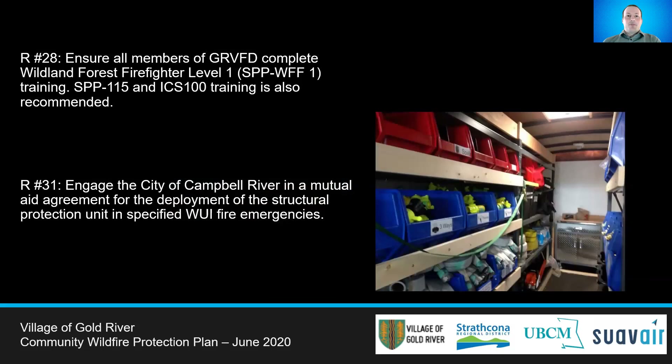Based on Community Wildfire Plan engagement with the Gold River Fire Department, not all members have had the Wildland Forest Firefighting Level 1 training, due to timing and availability of the training course. It is recommended that this training be offered when available to all members of the Volunteer Fire Department. Recommendation 31 looks to improve equipment availability for structure protection by having Gold River engage with Campbell River in a mutual aid agreement for the deployment of structural protection units in specified WUI emergencies.